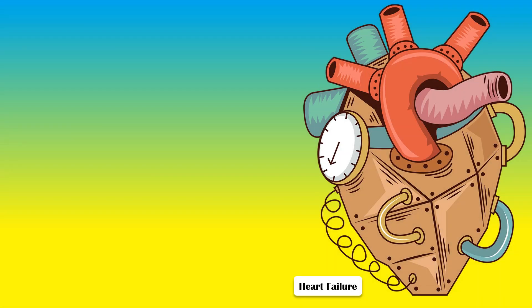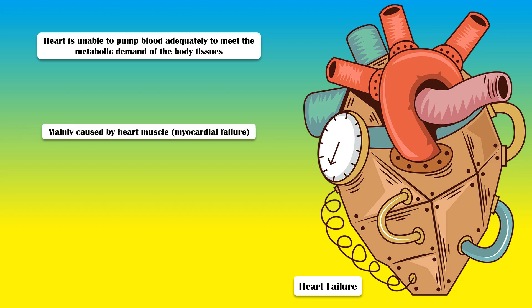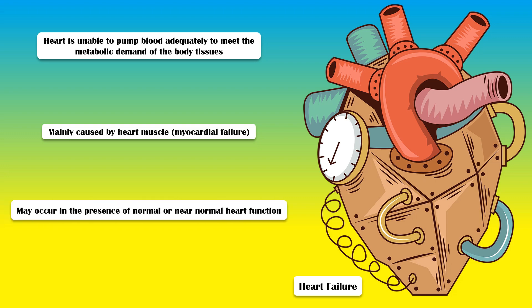Heart failure is a condition in which the heart is unable to pump blood adequately to meet the metabolic demand of the body tissues. It is mainly caused by heart muscle or myocardial failure, but may also occur in the presence of normal or near-normal heart function under conditions of high demand, such as vigorous exercise. In this video, our main goal is to explore the common signs and symptoms of heart failure.